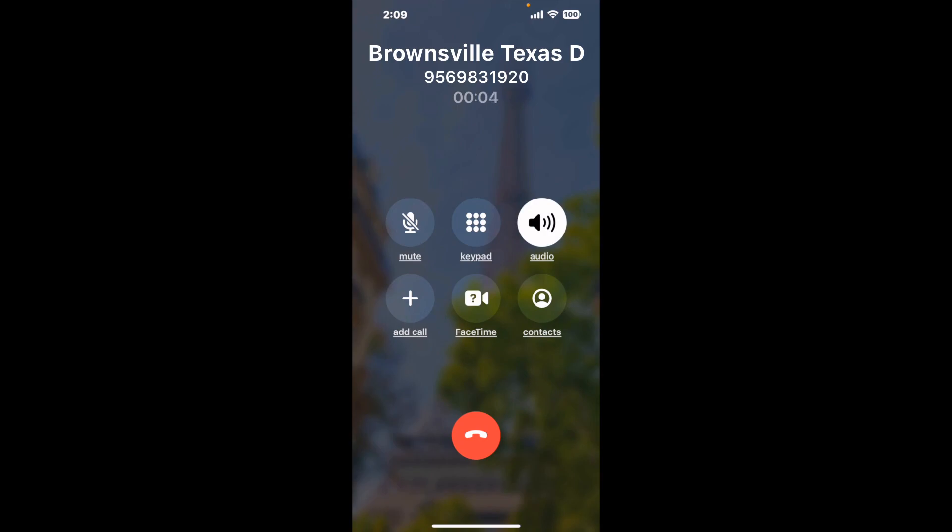When it detects an agent, it'll send the call to your phone. Here is Claimer sending me a call back from Brownsville Texas DMV with an actual agent on the line. It is a paid version but it definitely works. You can see a lot of reviews of it with a quick Google search. Let me know in the comments how it worked for you.